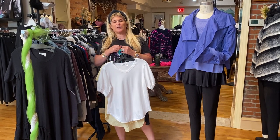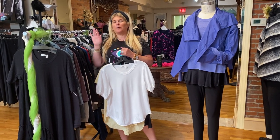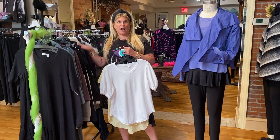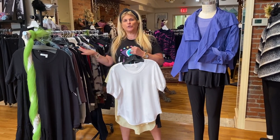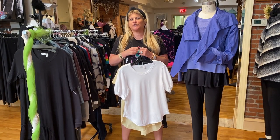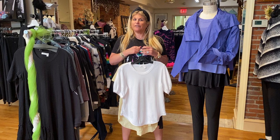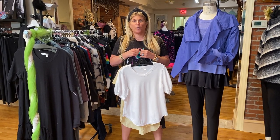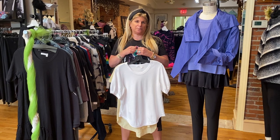Hi guys, it's Julie. Hope everyone is staying safe and well. We got in some awesome things last week and this week, so I wanted to give you a highlight of everything that's new in the store. We are here Tuesday, Wednesday, Thursdays from 11:30 to 3:30. We are available by appointment — just call us at 610-664-0180 and we will accommodate you as best as we can.